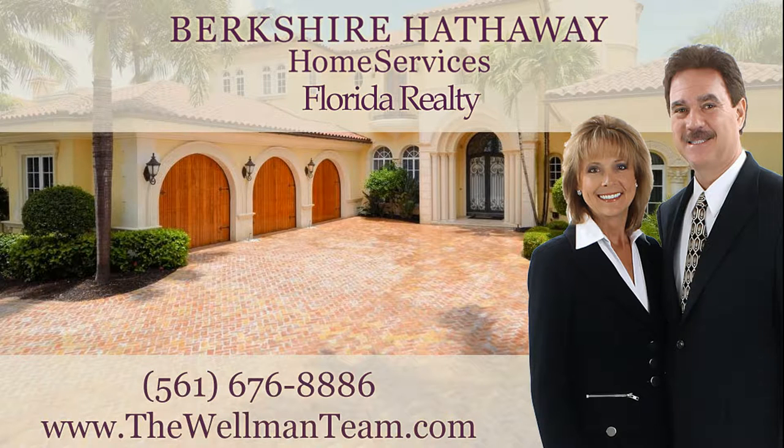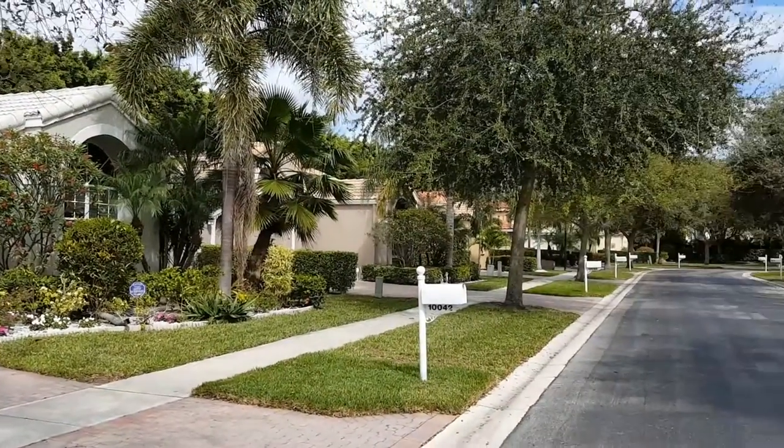Hi, this is Linda Wellman of the Wellman Team at Berkshire Hathaway Home Services Florida Realty. Today I'm going to do a walkthrough video of a fantastic home we have here at the Club at Indian Lakes.